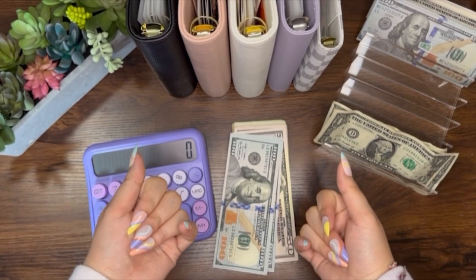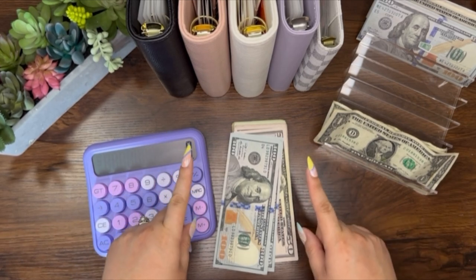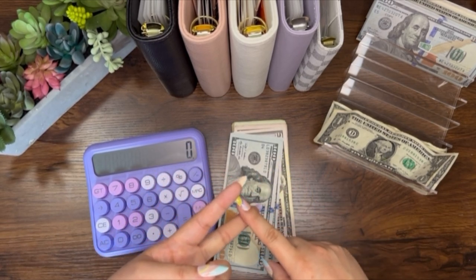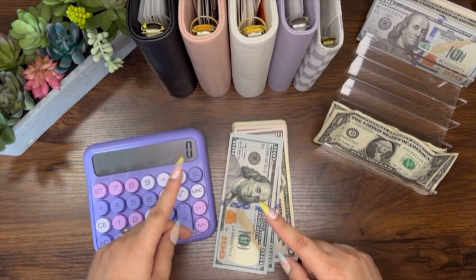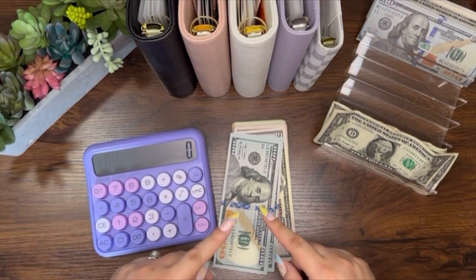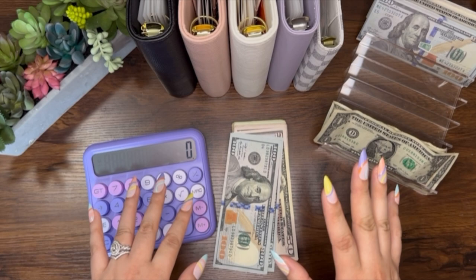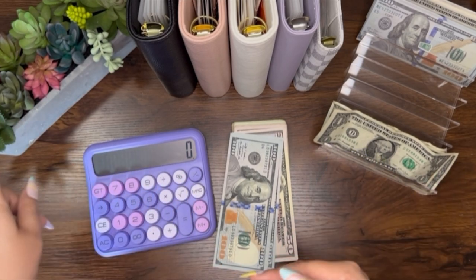Hi everyone! Welcome or welcome back to my channel. This is Lila Budgets. My name is Kalila and I am a mom, wife, and on my own time I love to cash stuff and budget. One of my biggest goals this year is to be completely debt-free and I've been doing this cash envelope system for about five years now and I am almost debt-free. So if you're interested in any of this, continue watching and click like and subscribe. Let's do this cash stuffing.